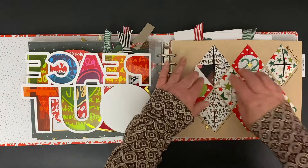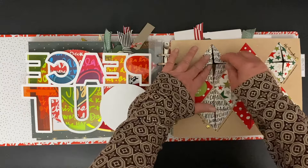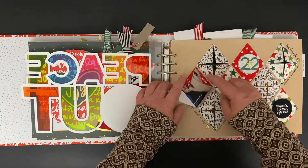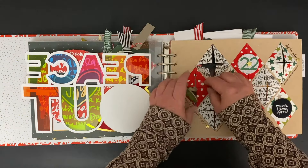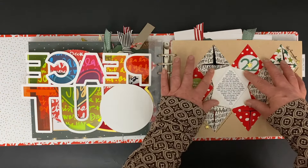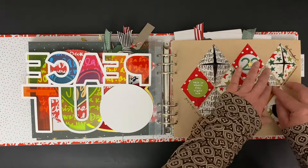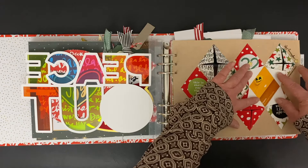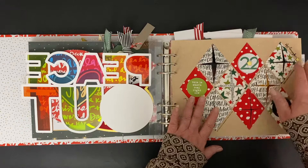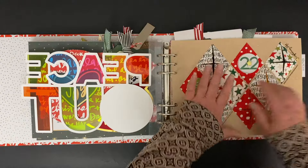This is the page that has the diamonds that open up and show you songs that I was listening to, as well as some journaling. Not all the songs I was listening to, but some of my favorites. Here is the diamonds with the journaling talking about the music that I was listening to, and just all screenshots from my iTunes library underneath those. Fun page — totally was inspired by another creative mind in order to do that.